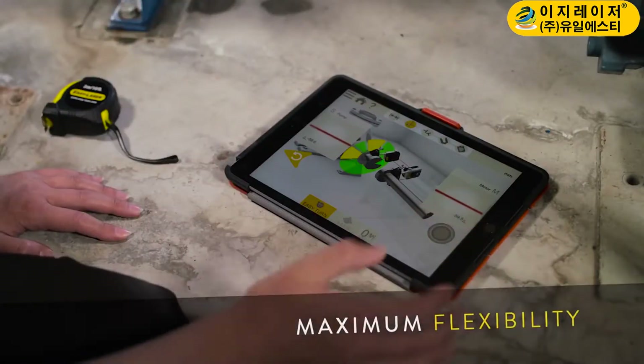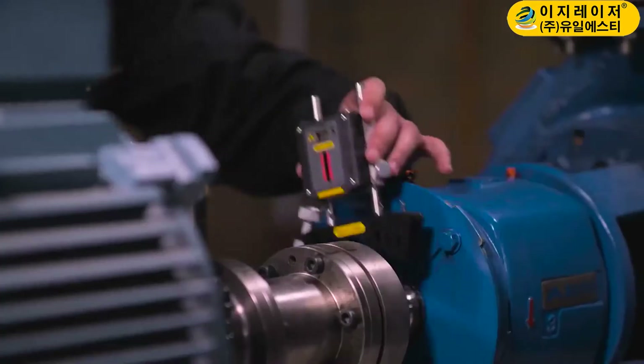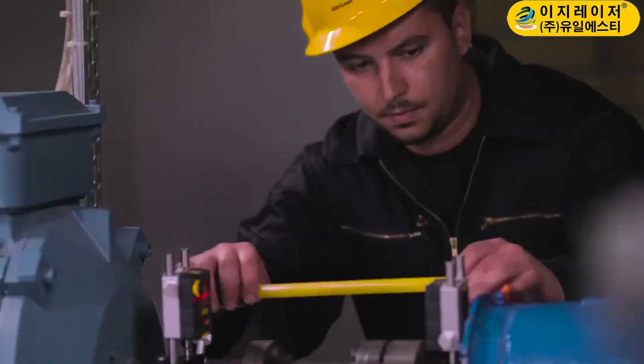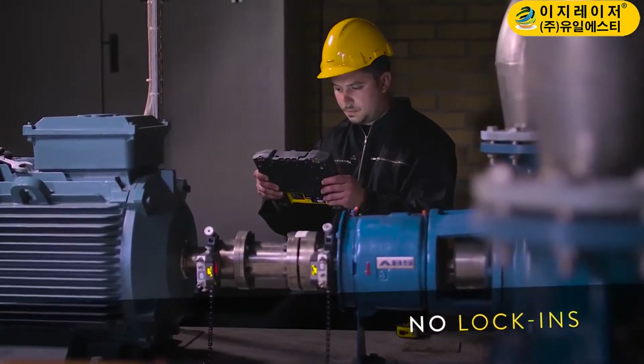Talk about a revolution! The first XT products to see the light of day are a set of measuring units for shaft alignment, and, believe it or not, our very own EasyLaser display unit.